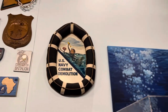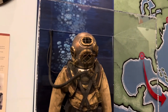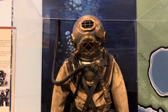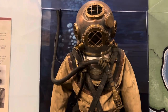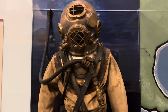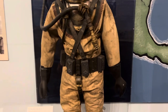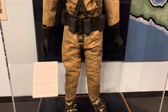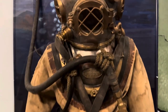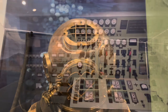The U.S. Navy has the combat demolition team. And here's a Mark V deep sea suit that was used from 1916 until 1984 or 1985 for deep sea diving. It's crazy that something so old was still used into the eighties.